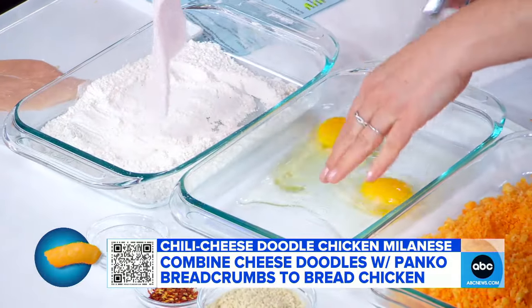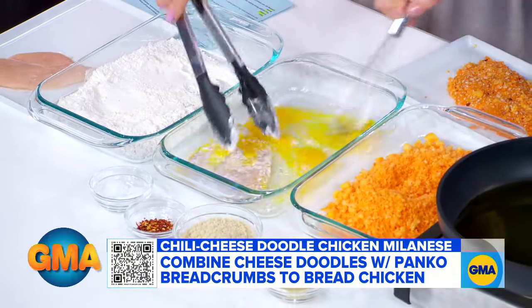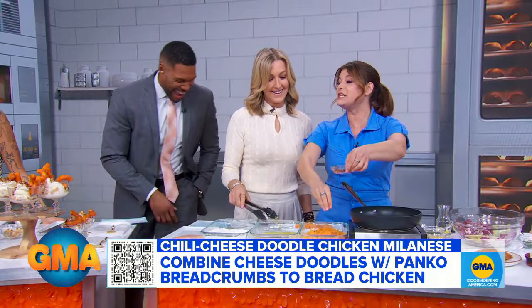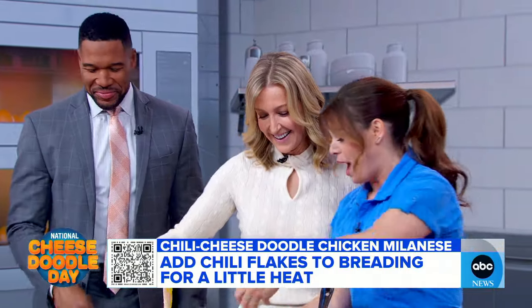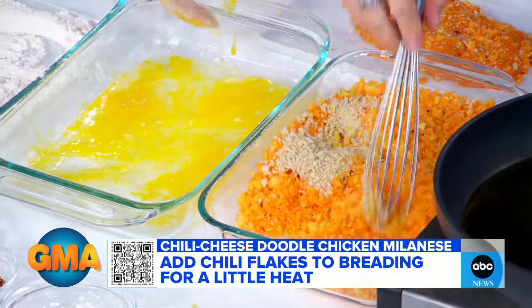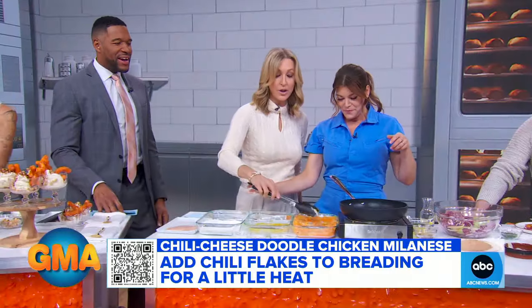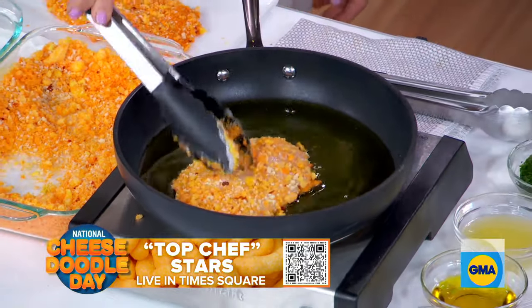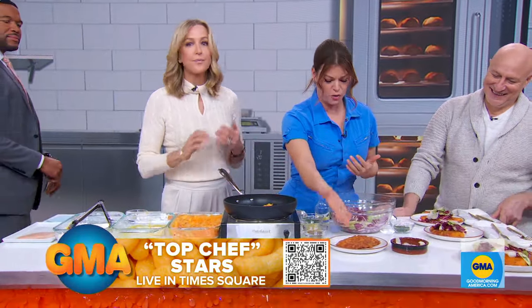I'm going to whisk some eggs with a little salt — it's just basically a very standard breading mix. I've got some chilies because I'm going to do a cheesy chili cheese doodle crust. Lemon zest, chilies, panko breadcrumbs, cheese doodles — lemon zest is a very nice addition, makes it a little fresh and bright. Then you put it right into a sizzling pan. It comes out brown and crispy and cheesy.